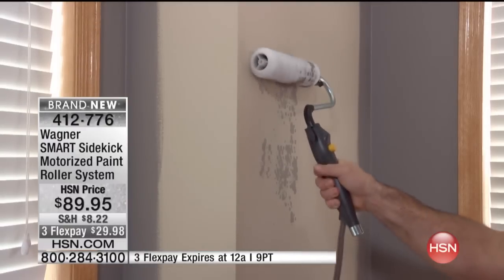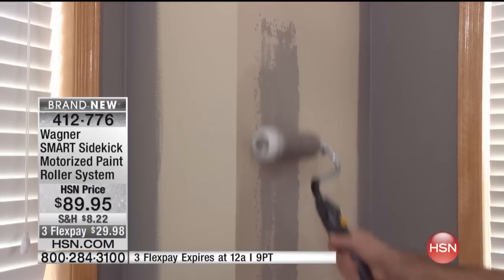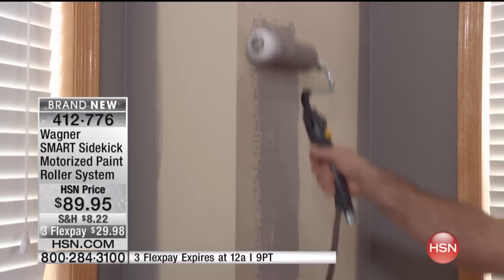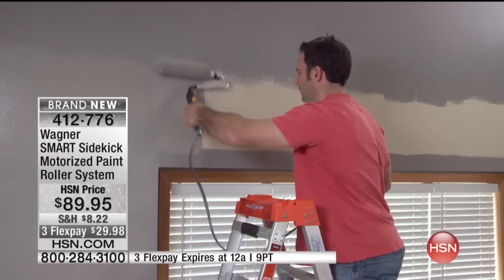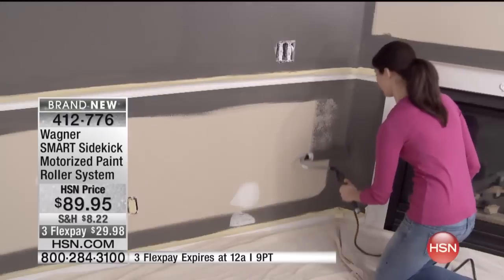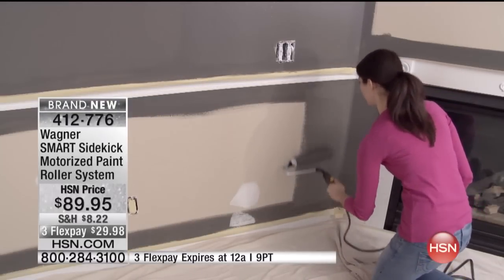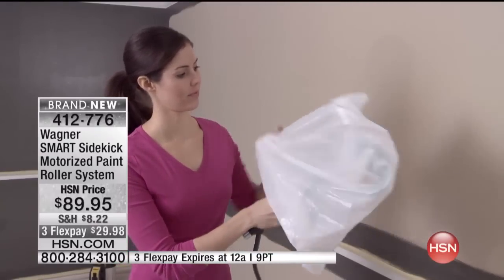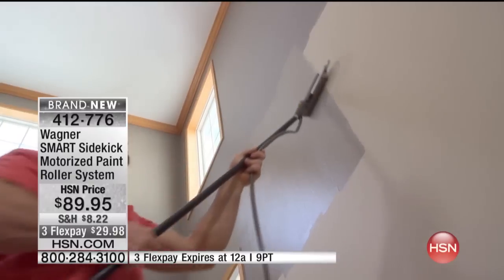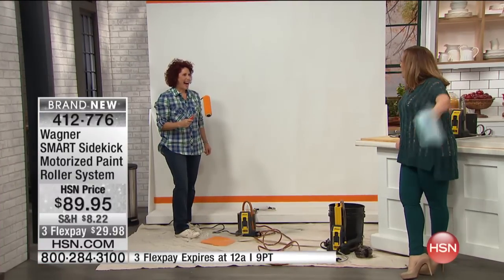It works with latex or oil paint. This is a brand new item and we're very excited because thinking about painting a room can be daunting. Item number 412-776, three flex pay of under $30 to take this home. This isn't just for men — to prove that, Linda Leday is here. She is a master carpenter, author of two books, with more than 20 years in the industry.